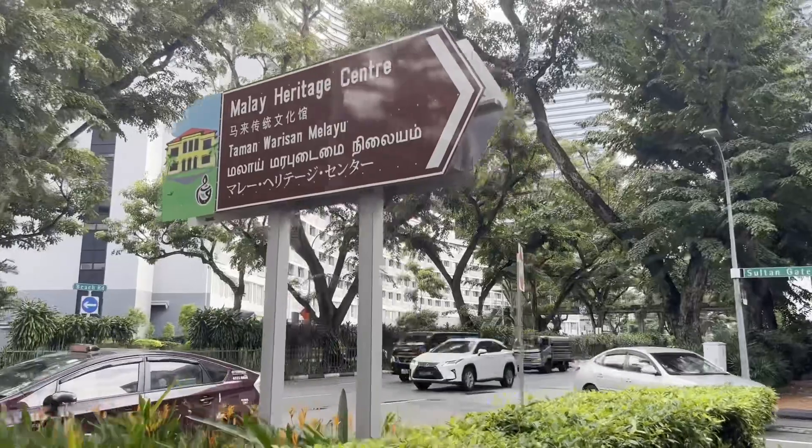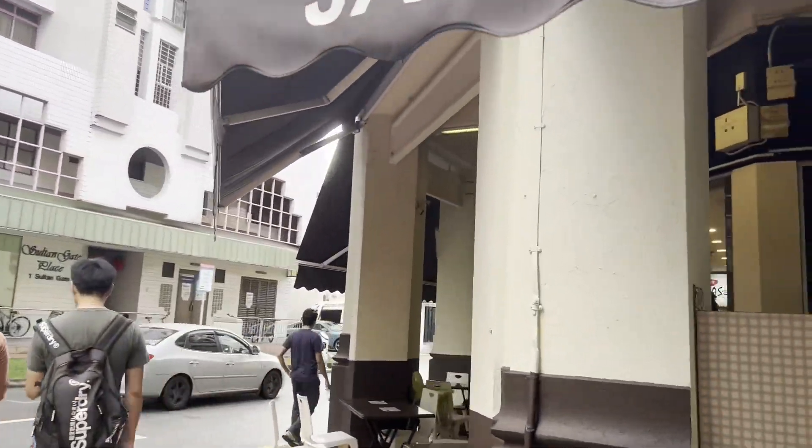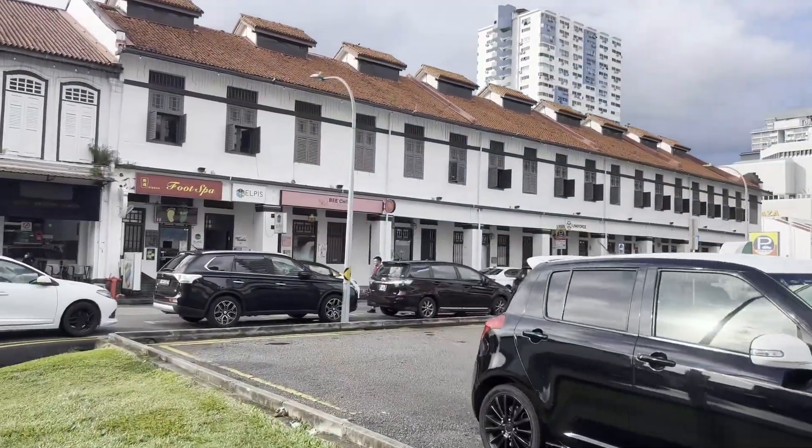There's a late heritage centre towards this side. They renovated the old buildings — it's quite pretty after renovation. It's quite similar to Kimberley Street.